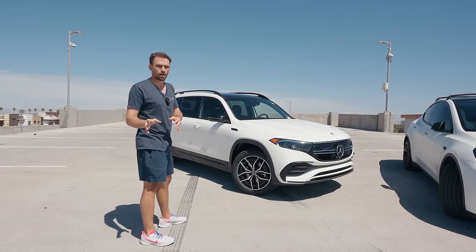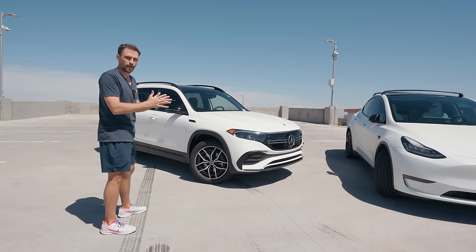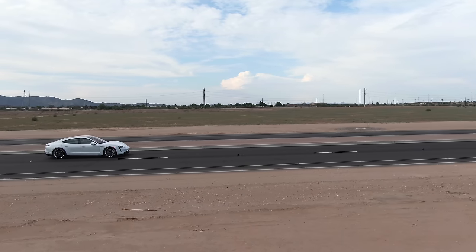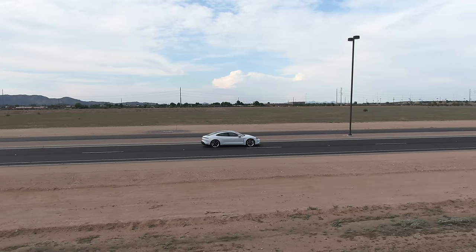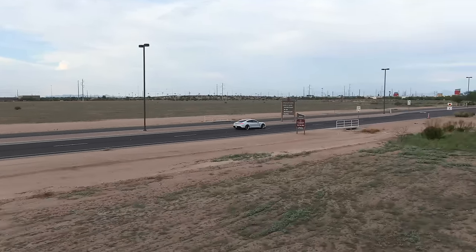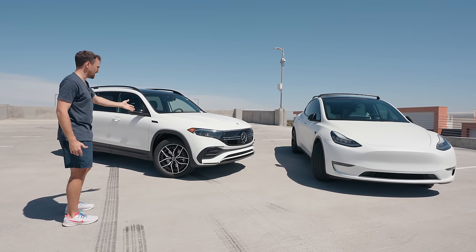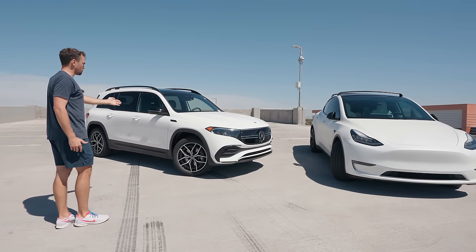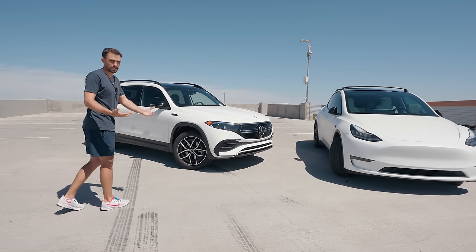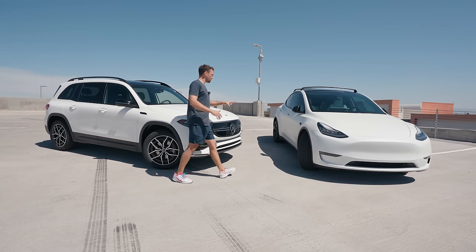With that said, with other cars that I've driven, I feel like Tesla's range never quite gets to what's advertised, whereas other cars — the Porsche Taycan, the Kona EV — I didn't get to drive the EQB enough to confirm, but I would assume it's probably getting more range by a little bit than what's advertised. So at significantly less range than the Tesla on paper, Model Y is much more useful.